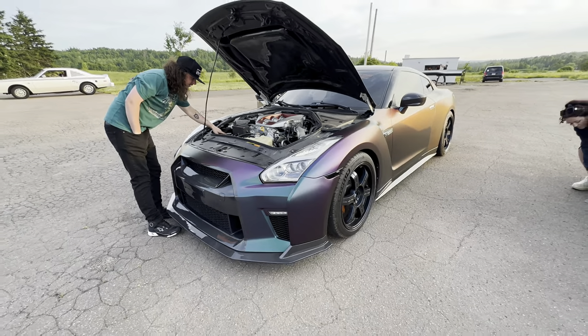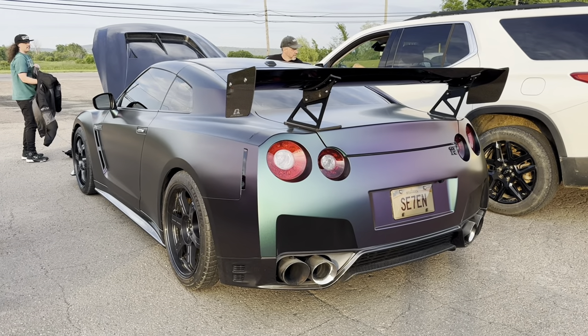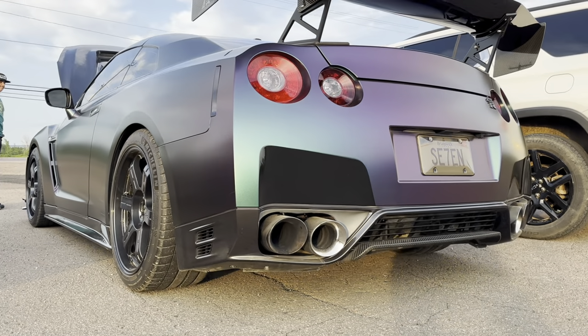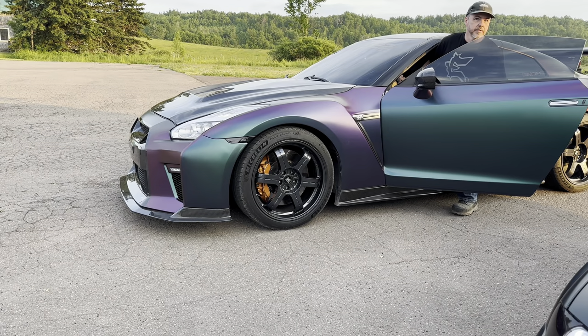The GTR is dead right now. We're going to put the battery up to the GTR and start it. See you buddy.